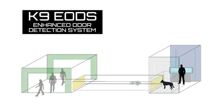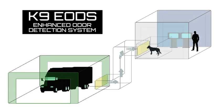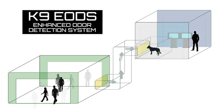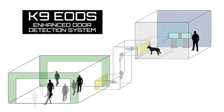The EODS can be constructed with a concealed observation room and designed to screen multiple subjects in continual motion, making it possible for complete secrecy of the screening process.